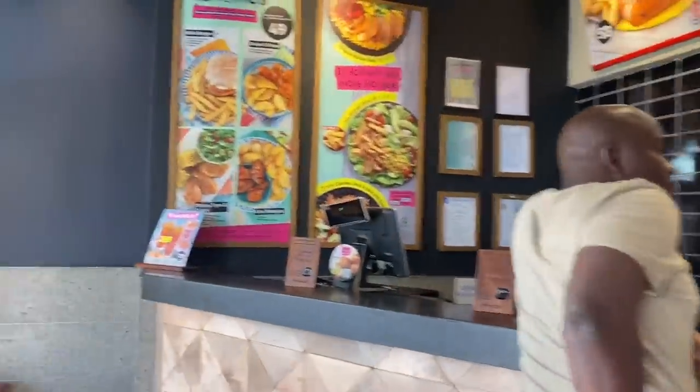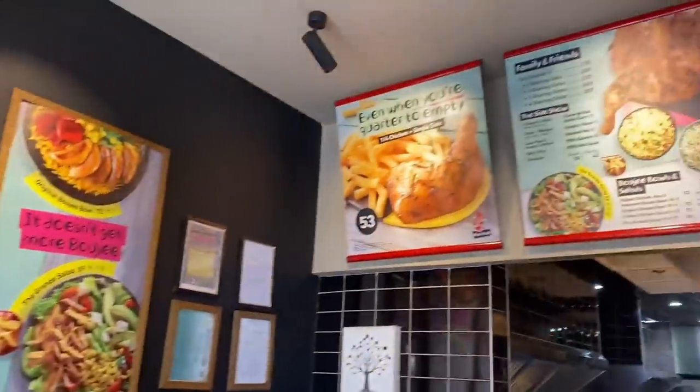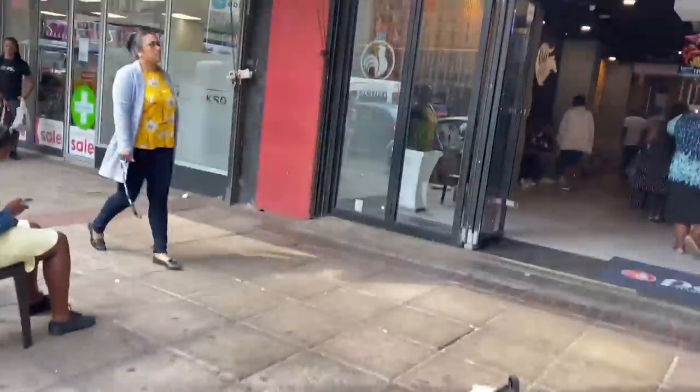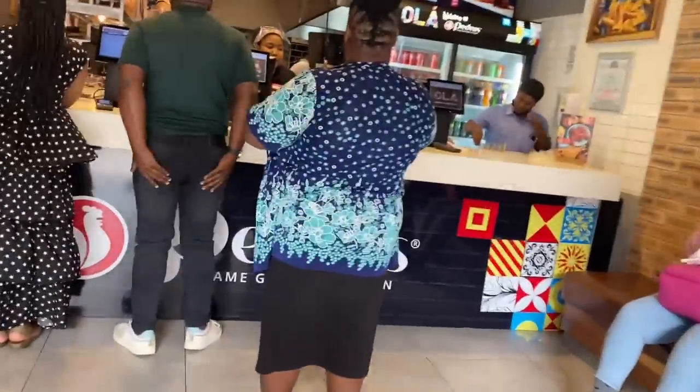So this is Nando's inside — you can see their menus and what's what. I'm gonna place the order. Then I'm in Petros, the one in White Street near 320. People who know Cape Town will know. Let me order here and then let's judge.